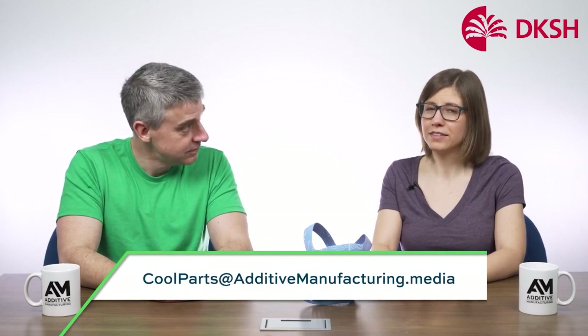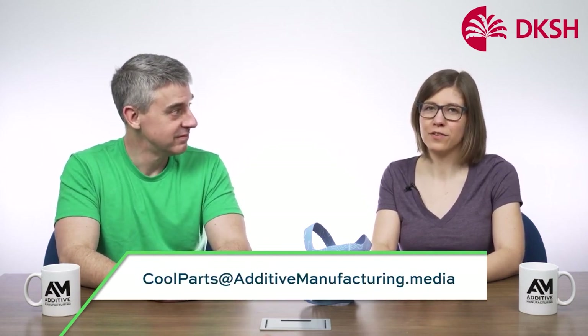Thank you so much for watching this episode of the Cool Parts Show. If you'd like to learn more about custom orthotics, Multi Jet Fusion, or other things we talked about, see the links in the description below. The show is going on hiatus for a bit, but we'll be back in the second half of 2021 with brand new episodes — make sure you're subscribed. We've done more than 30 episodes covering different cool parts solving real problems through 3D printing. Visit thecoolpartsshow.com, and if you have a cool part you'd like to see featured, email us at coolparts@additivemanufacturing.media.